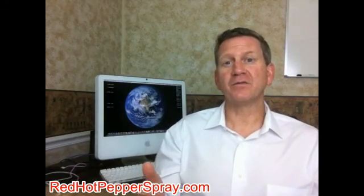I hope you found this Red Hot Pepper Spray video to be helpful and informative. Thank you very much for tuning in.